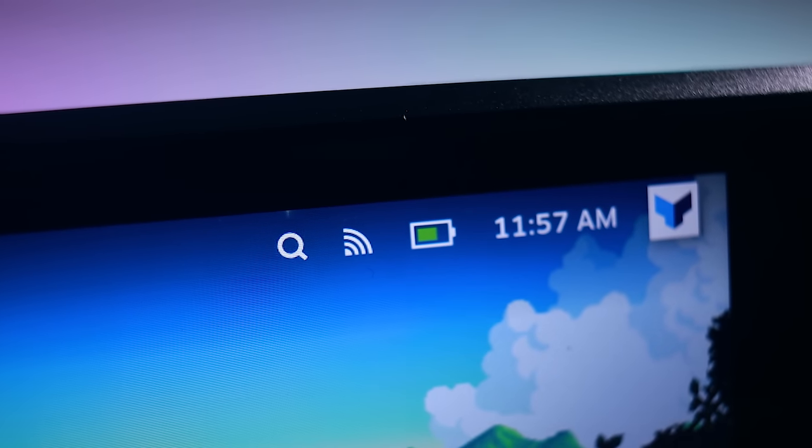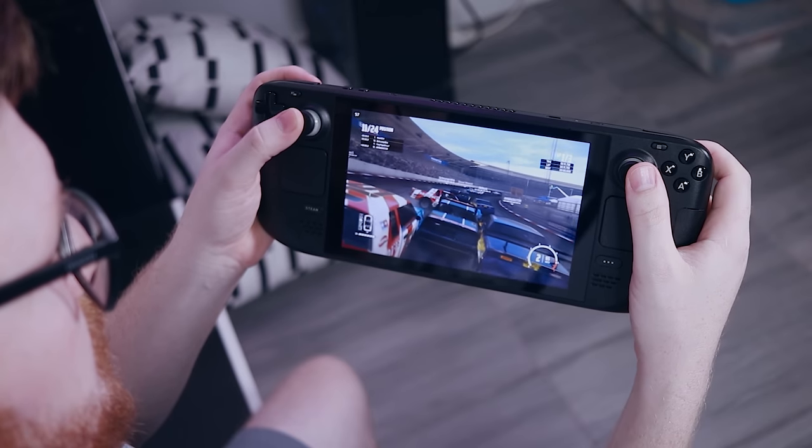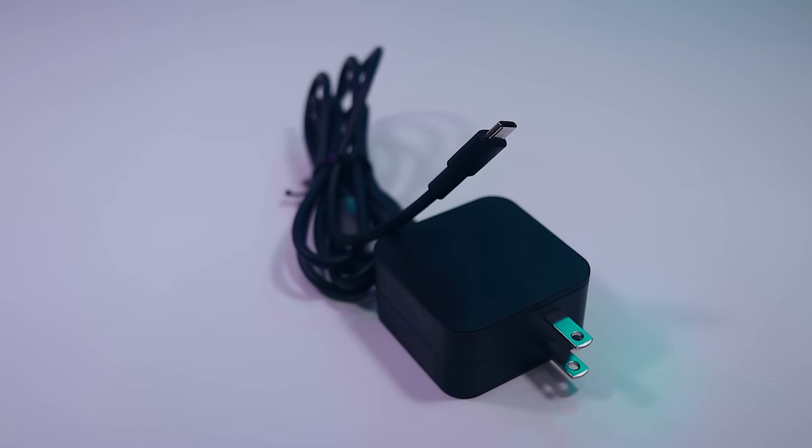Internally, the deck has a 5,300 milliamp-hour battery — only marginally bigger than most new flagship smartphones. Given the power-hungry internals, battery life expectations should be modest. Valve estimates two to eight hours of gameplay, dependent on screen brightness, fan speed, V-sync, FPS cap, display refresh rate, and game type. Using the included 45-watt adapter, a full charge takes a little over three hours, but an 80% charge can be achieved in under two. You'll probably want to bring a 45-watt Power Delivery 3.0 power bank with at least 15,000mAh capacity.